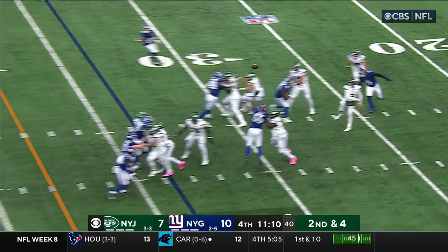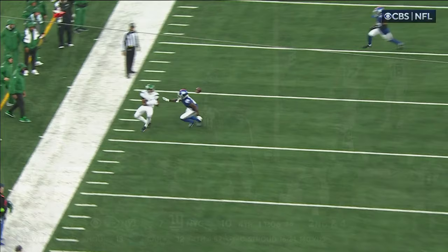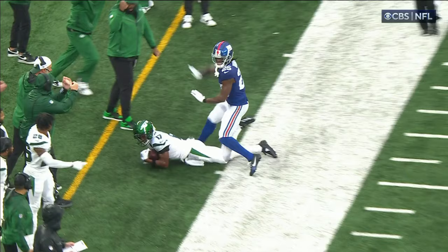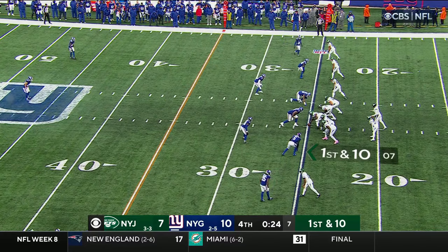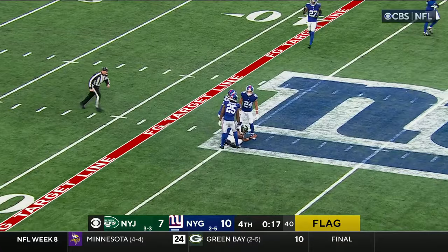Second and four, Wilson looking for Garrett Wilson — did he get the feet down? There's some discussion about it at midfield. It's a catch, I think he gets both down. Excellent spatial awareness, getting both feet down and securing the football. I think this is going to stand — looks like a catch to me. Giants head coach is challenging the ruling on the field of a completed pass. Flag is down, Wilson down the middle of the field — Garrett Wilson has it at the 45, flag is down.